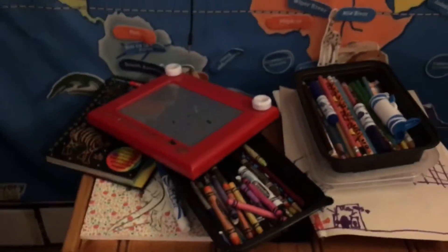Here are the drawers for our clothes. This is my shirt drawer, this is my pants drawer, this is my brother's shirt drawer, this is my brother's pants drawer, and these are our pajamas. And over here are our socks.